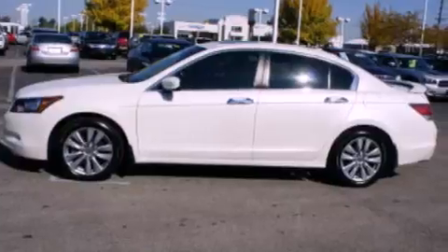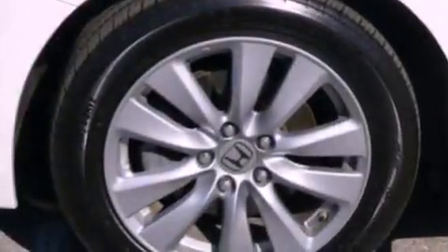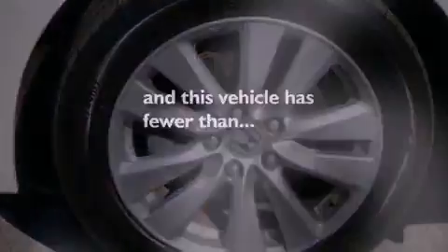A double wishbone independent front suspension, a four-wheel independent suspension, alloy wheels, a low tire pressure indicator, air conditioning with automatic climate control, and this vehicle has less than 48,000 miles.